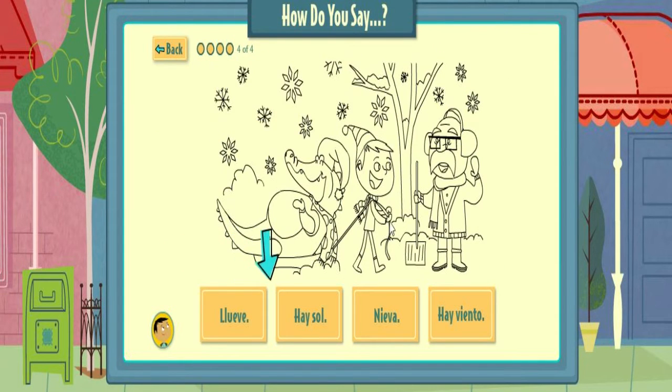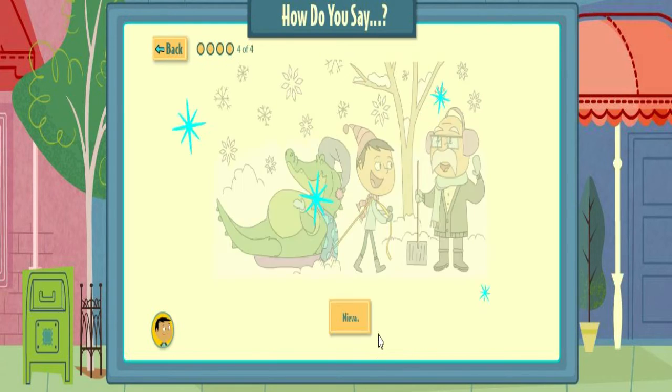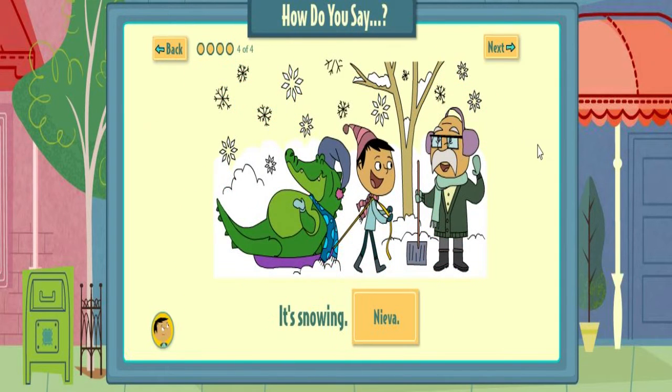Pick the words that match the drawing. That's right! It's snowing.